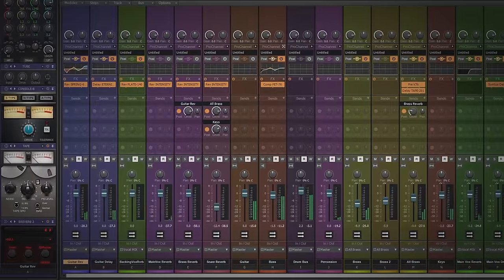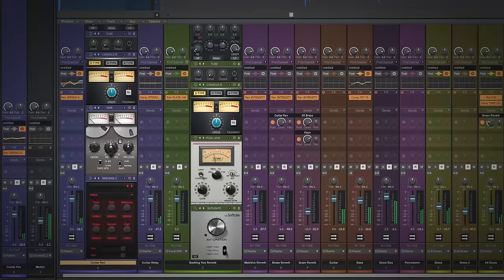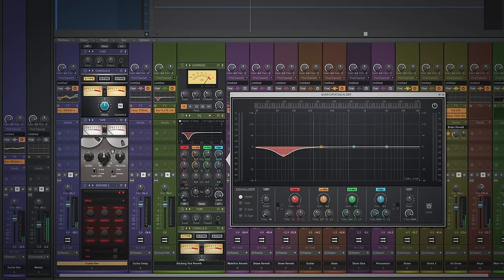One feature that Cakewalk users love is called the Pro Channel. If you're recording music on your computer, you need access to tools like EQ, reverb, saturation, compression, and limiting. With most other DAWs, these are available separately as plugins on each channel, but with Cakewalk they're built into each channel via the Pro Channel. Even though it's been part of Cakewalk for years, it still looks and performs beautifully, and the great thing is it's very light on resources — you don't need a supercomputer to run many instances across many channels of your song.